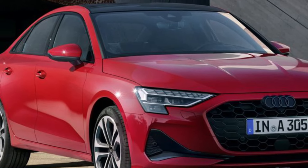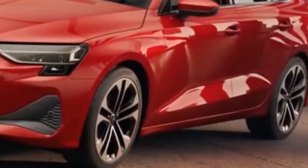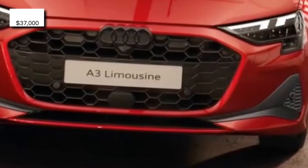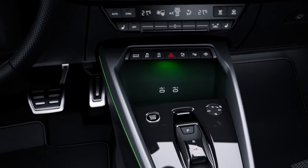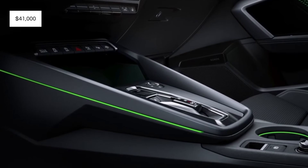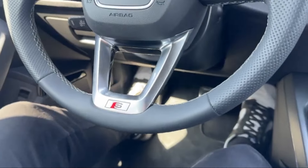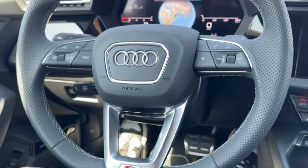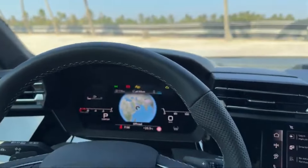The A3 offers a range of trim options catering to various preferences and budgets. Starting with the base Premium trim, estimated to cost around $37,000, buyers can expect a well-equipped entry-level experience. Stepping up to the Premium Plus trim, priced at approximately $41,000, adds more luxury features and advanced technology enhancements. At the top end, the Prestige trim, estimated at $45,000, will likely offer refinement and innovation, including top-tier amenities and excellent driver assistance systems.